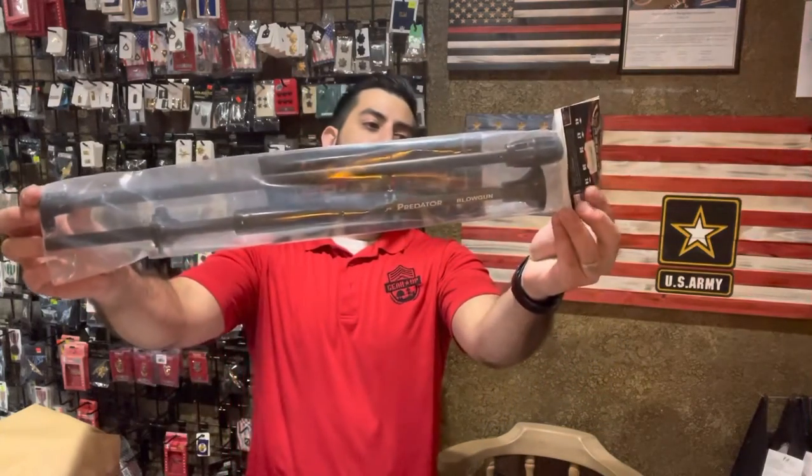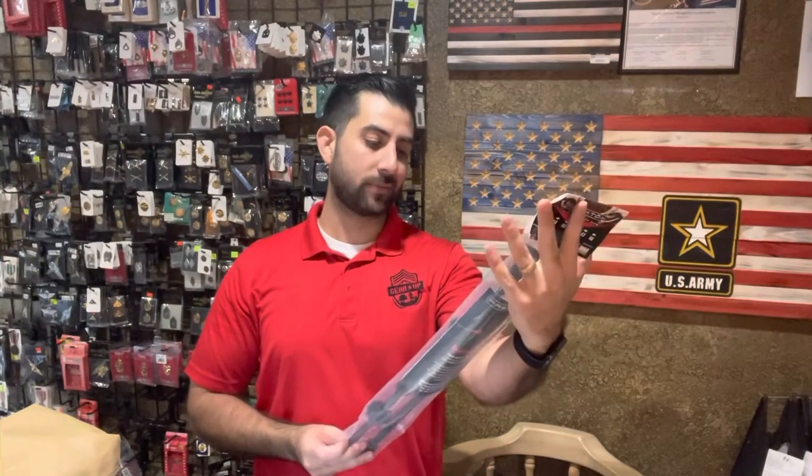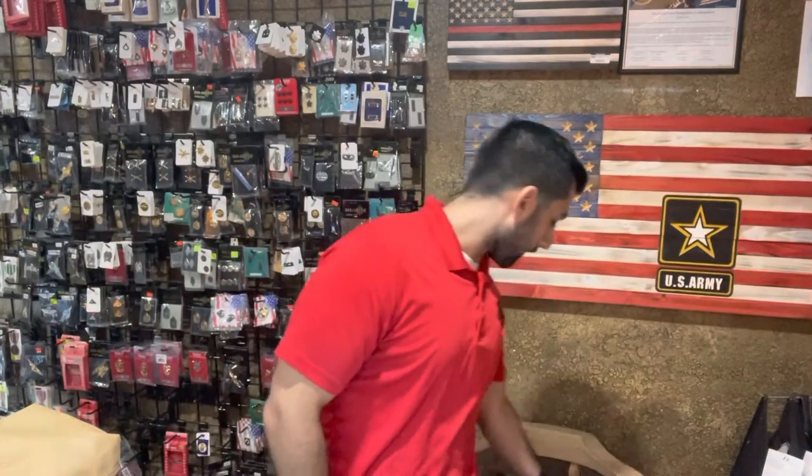We also have a typical blowgun — 36 inches. If you need this, we got it. Good for hunting small-type prey and things of that nature.